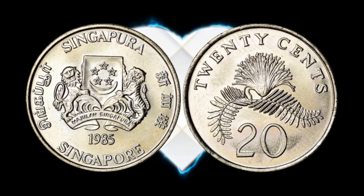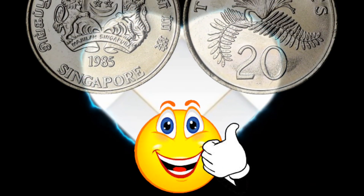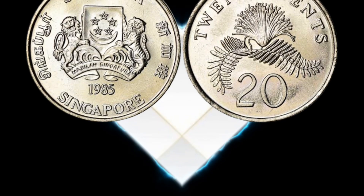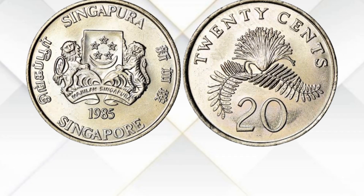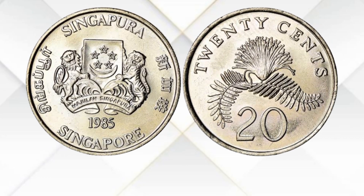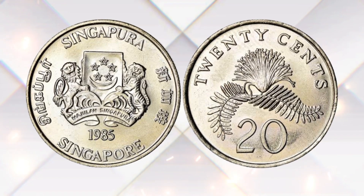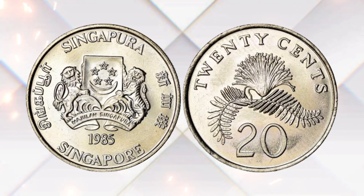However, the value can change when we look at it from a collector's standpoint. Some coins, even those with small denominations like this, can hold value among collectors if they are in excellent condition or if they possess certain unique characteristics. The value of the 20 Cent 1985 coin can also depend on its mint state or condition. Coins in pristine condition with minimal wear can be more valuable to collectors.